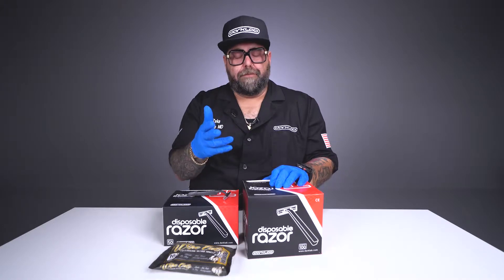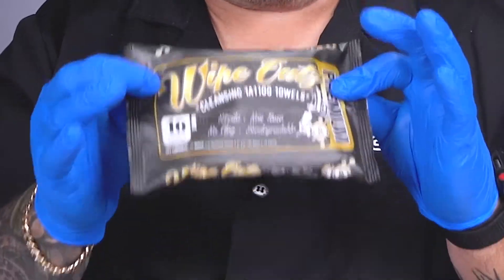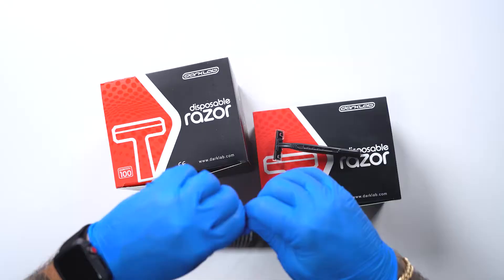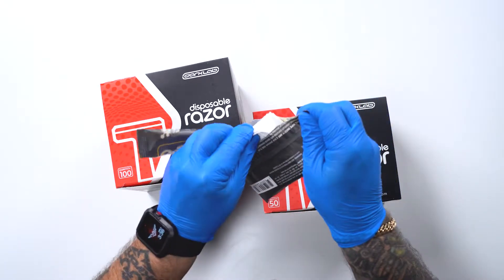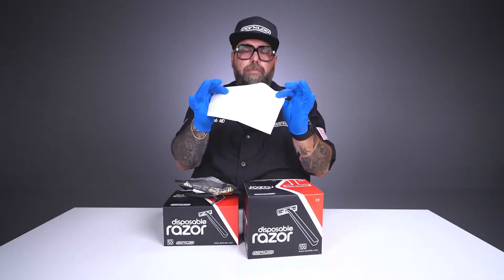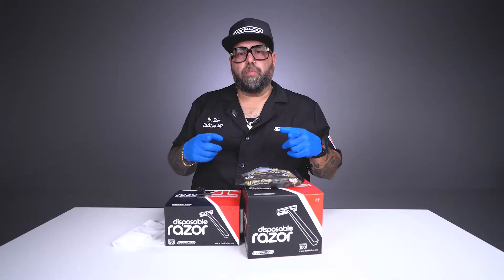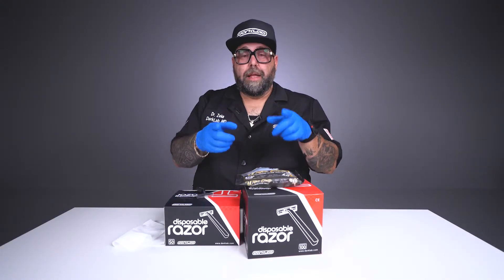The next product I've got for you guys is Wipeouts. They came out with a sterilized pack of dry paper towels. When you're on the road, at conventions, or even at the shop, you've got a perfectly sterilized towel ready to go. They're biodegradable — use them, wipe, and throw them away. These products are now available on darklab.com.